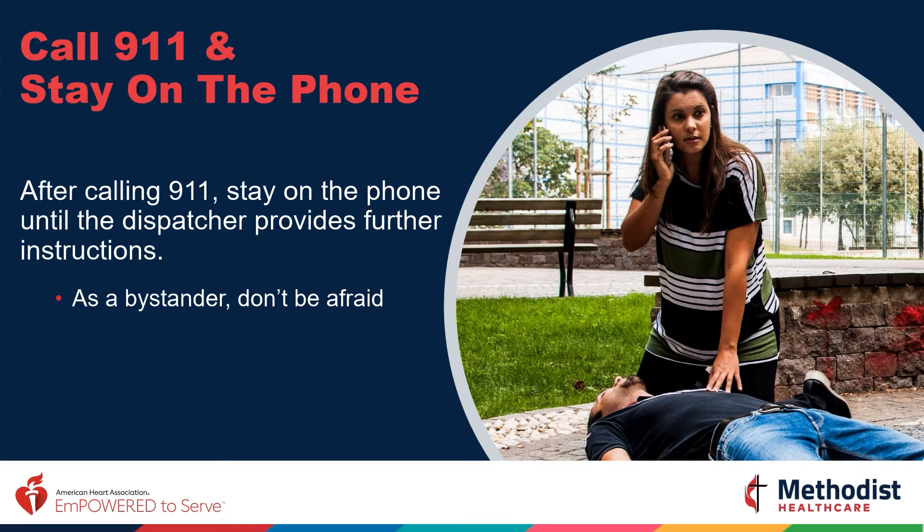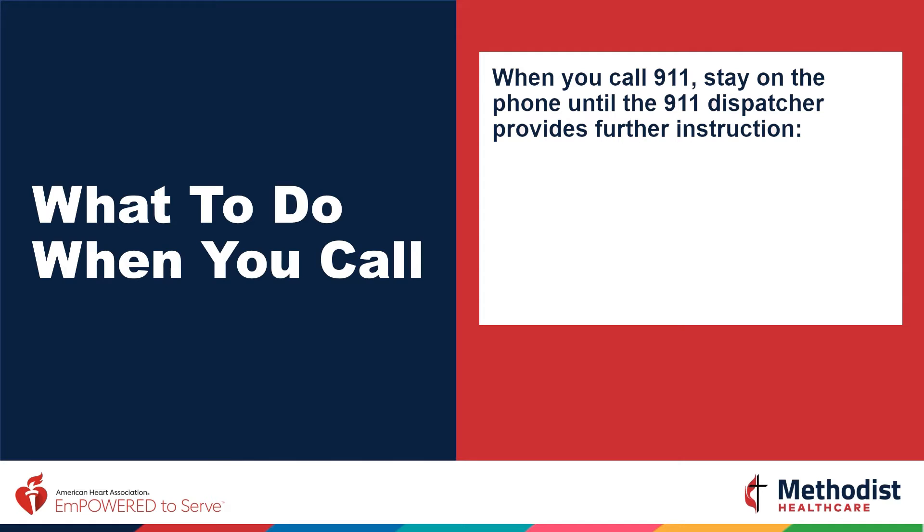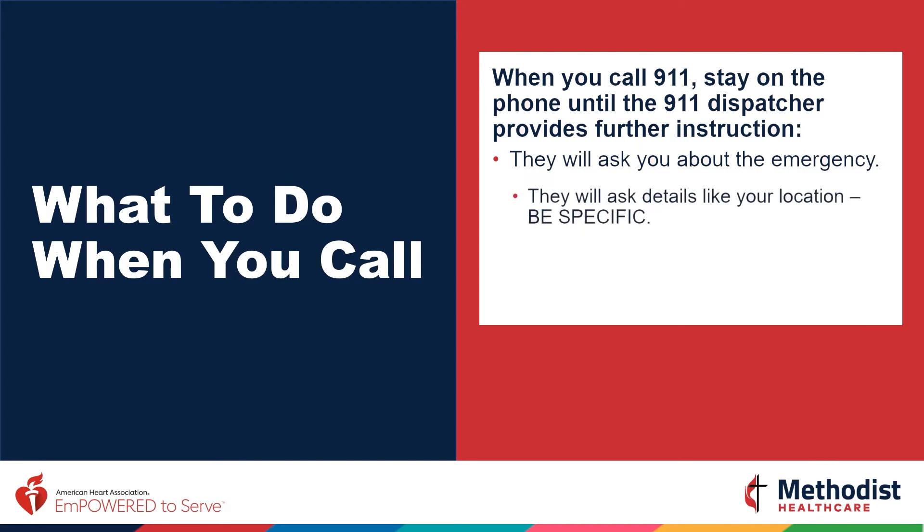As a bystander, don't be afraid — your actions can only help. When you come across someone who has suddenly collapsed, your first step is to call 911. They'll ask you about the emergency and details about the location. Be specific. This is especially true when calling from your mobile phone, because the physical address of where you are is not linked to your phone number. Don't just give the address — give the address and instructions on how to reach you, such as 'I'm on the second floor to the right' or 'I'm in apartment building four, take a right inside the complex.'